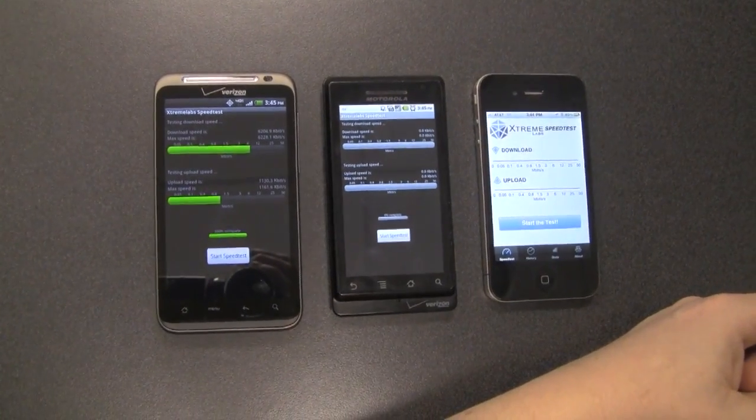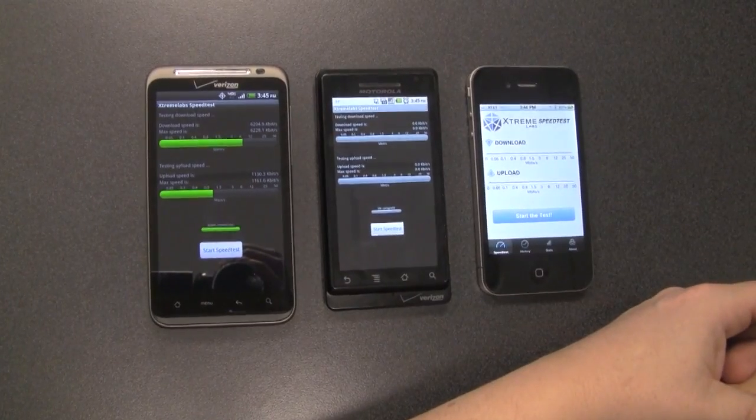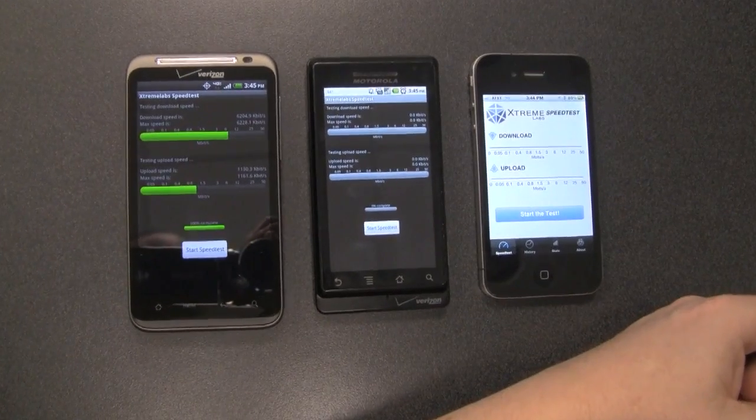Hi folks, Keith Shaw here from Network World. We're going to do a quick speed test here showing the differences between some of the 4G network speeds that we're getting from Verizon and a couple of 3G networks with some smartphones.